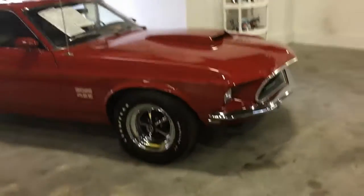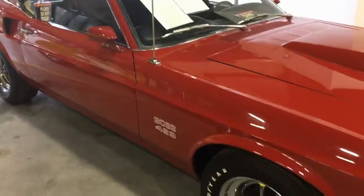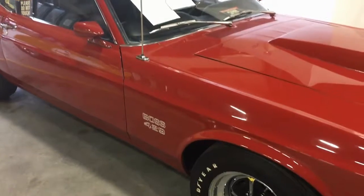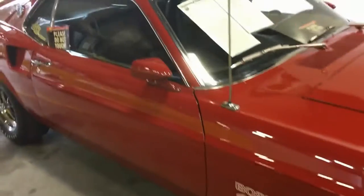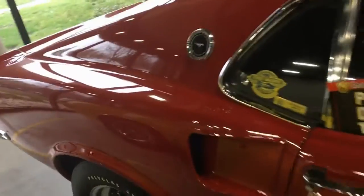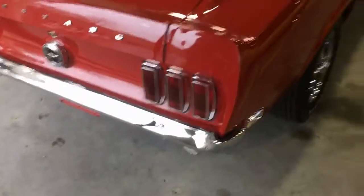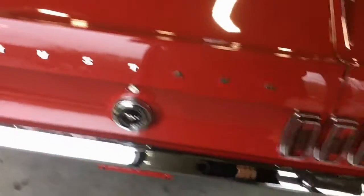Here's another low-mile Mustang — supposedly an all-original, never repainted 24,000-mile Boss 429 with reproduced Magnum 500 wheels. They're asking $430,000. Apparently the owner bought it at the Street Machine Car Craft show in 1978 and has stored it ever since.